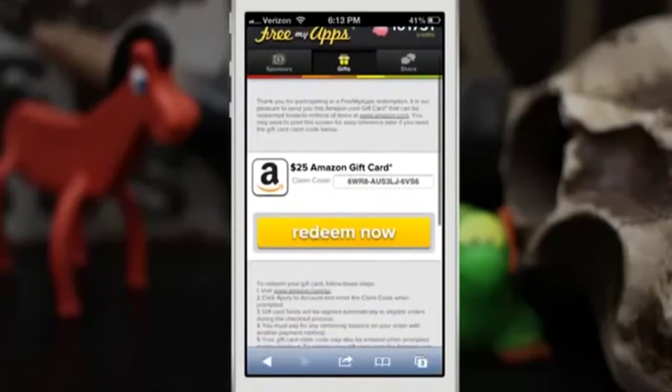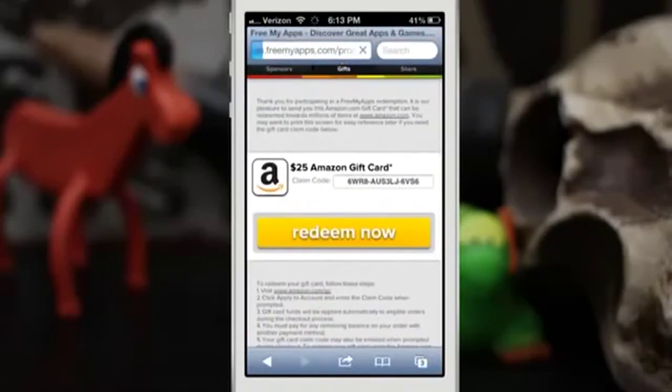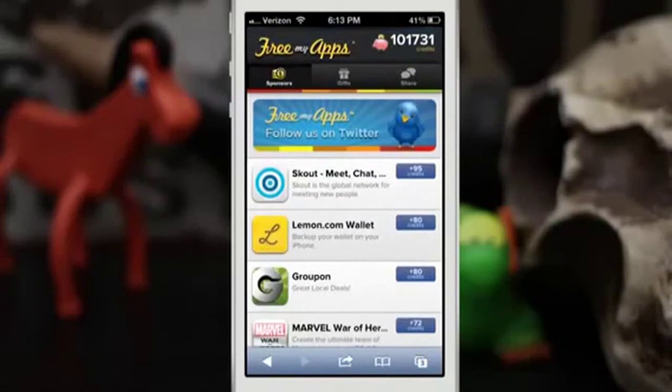So that is Free My Apps, people — it's pretty cool, it's pretty simple, and I highly recommend you try it out. I'll drop a link for it down in the description below. It is pretty amazing and I have earned all of these credits and all of that money just through Free My Apps. Go ahead and check it out and let me know what you think down in the comments below. Thanks again for watching everybody, this is Dom — have a great day.